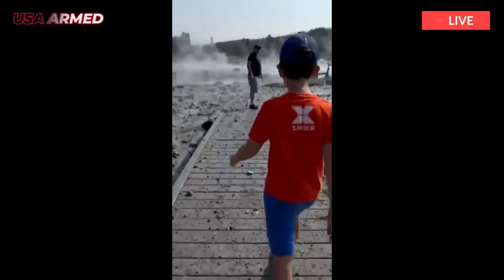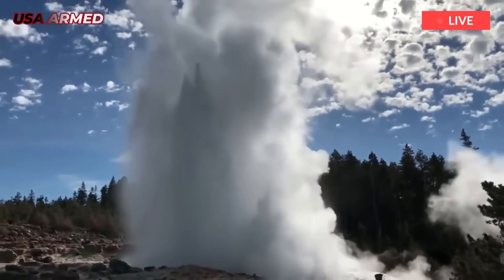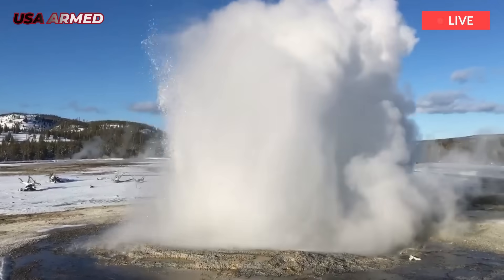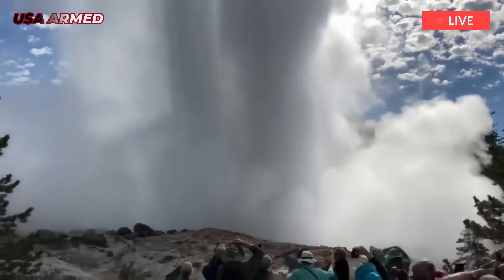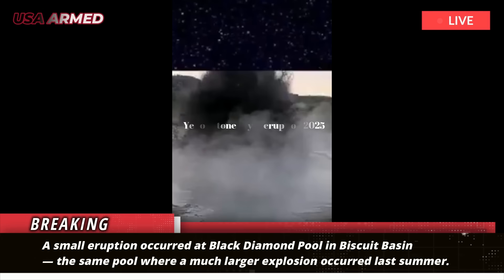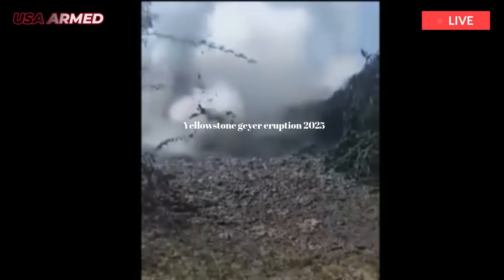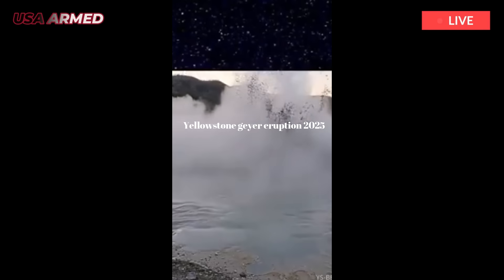Watch! Yellowstone National Park pool eruption caught on camera. A small eruption occurred at Black Diamond Pool in Biscuit Basin — the same pool where a much larger explosion occurred last summer. A small eruption at Yellowstone National Park that occurred over the weekend was captured on video by a newly installed webcam.